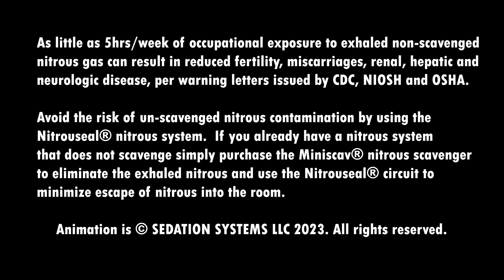Avoid the risk of unscavenged nitrous contamination by using the NitroSeal nitrous system. If you already have a nitrous system that does not scavenge, simply purchase the mini scav nitrous scavenger to eliminate the exhaled nitrous, and use the NitroSeal circuit to minimize escape of nitrous into the room.